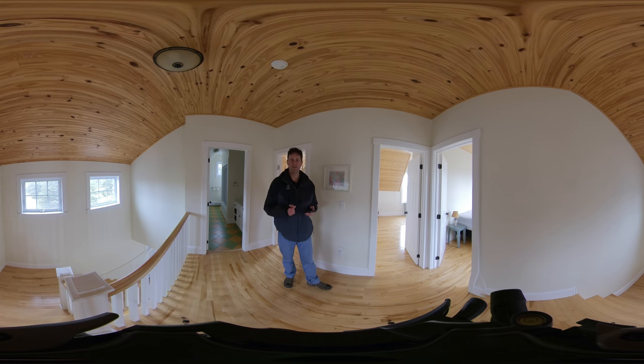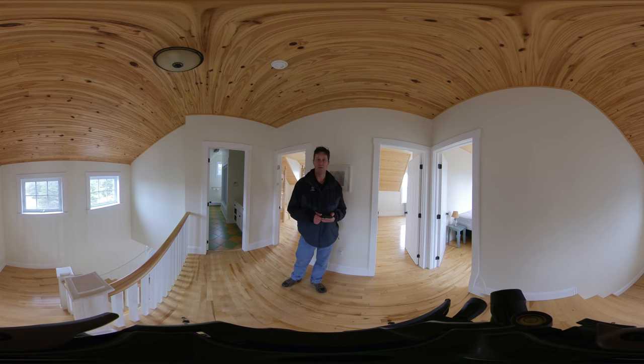It was built in 2008 and it feels like brand new, so you do have some room for expansion there. And of course it's a massive piece of private property as well.